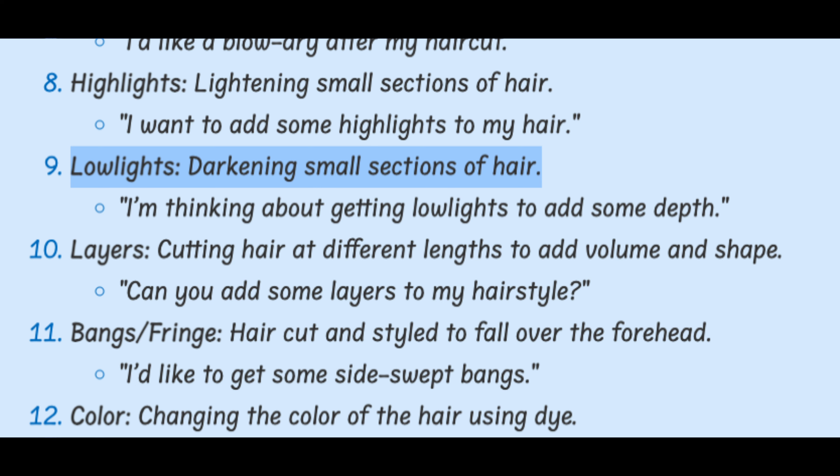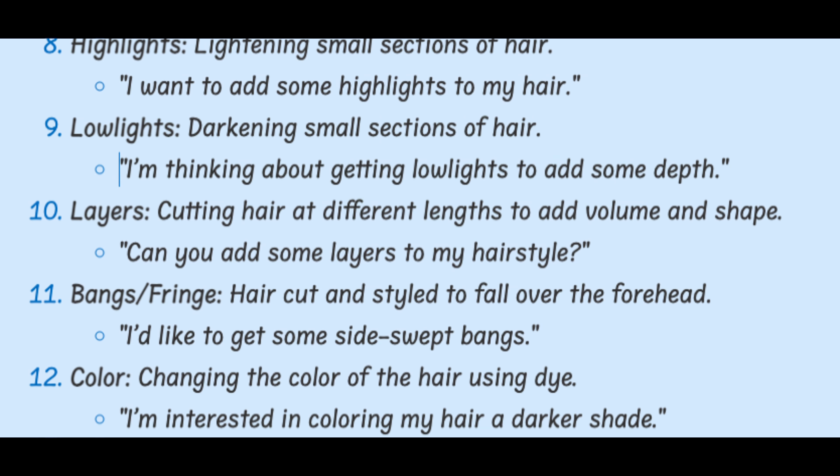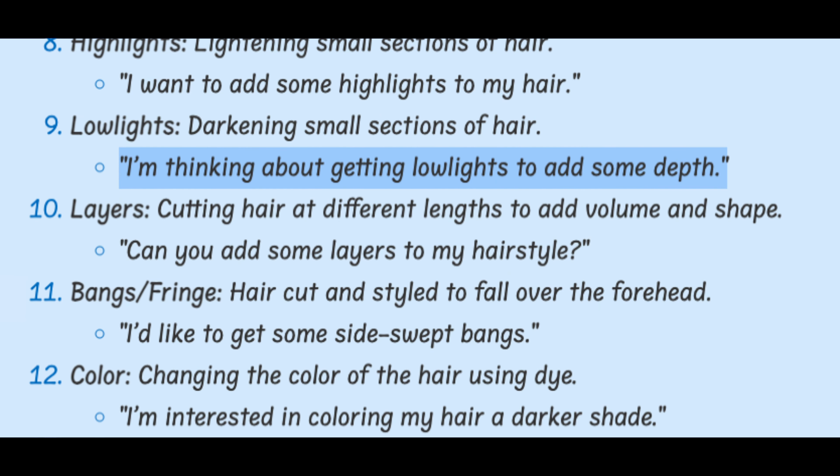Lowlights. Darkening small sections of hair. I'm thinking about getting lowlights to add some depth.